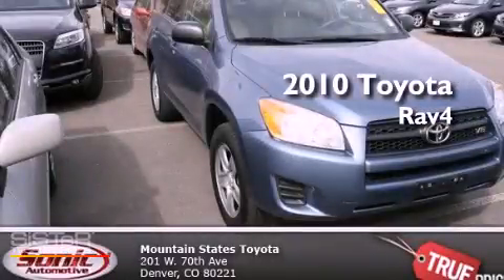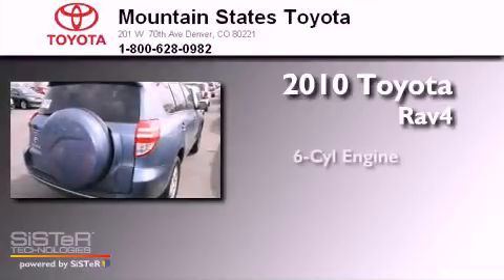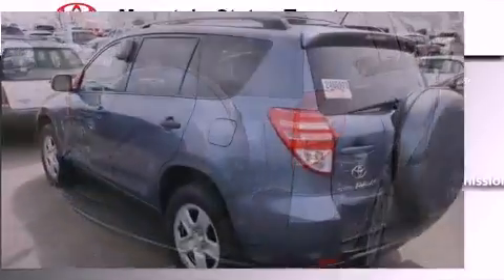This is a certified pre-owned 2010 Toyota RAV4. It has a six-cylinder engine and a five-speed automatic transmission.